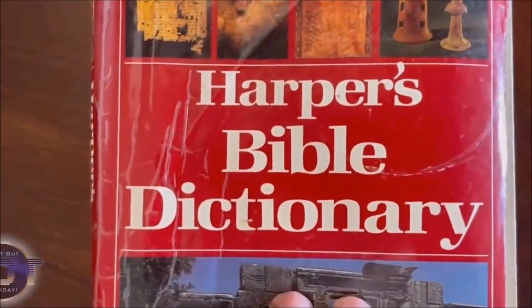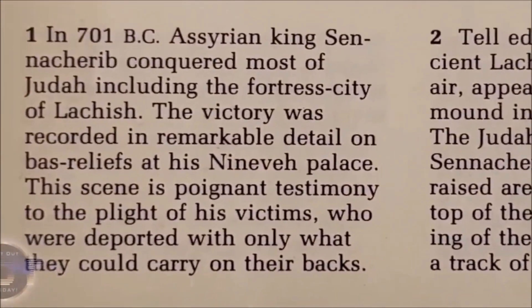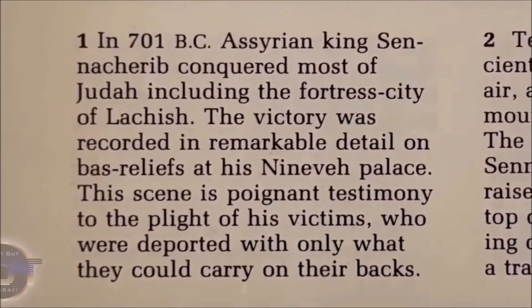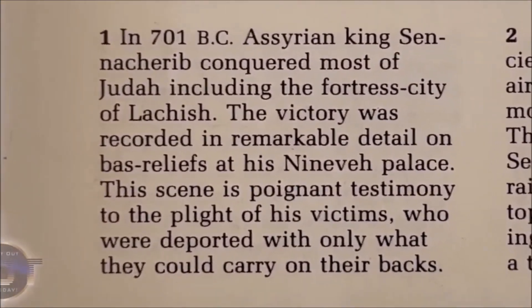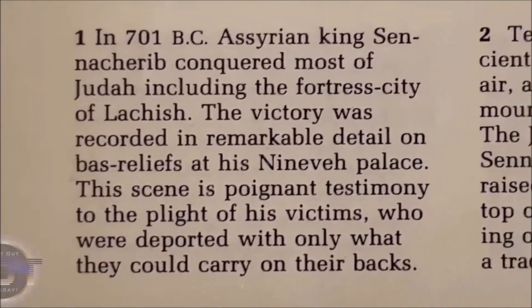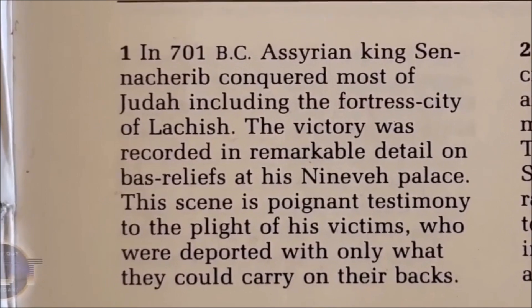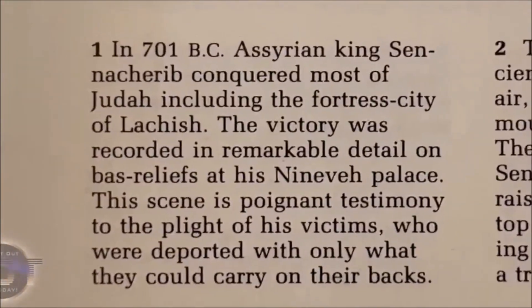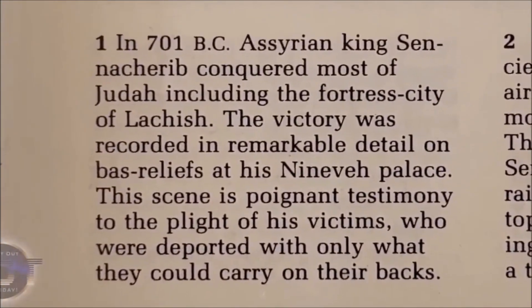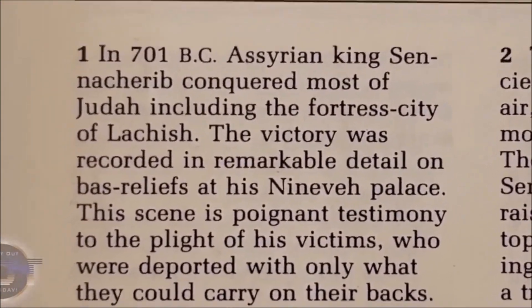Here's Harper's Bible Dictionary, page 331. In 701 BC, Assyrian king Sennacherib conquered most of Judah, including the fortress city of Lachish. The victory was recorded in remarkable detail on bas-reliefs at his Nineveh palace. This scene is poignant testimony to the plight of his victims, who were deported with only what they could carry on their backs.